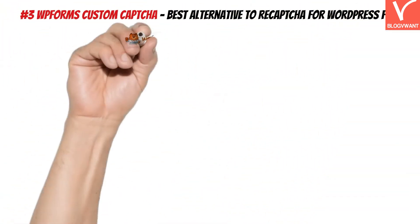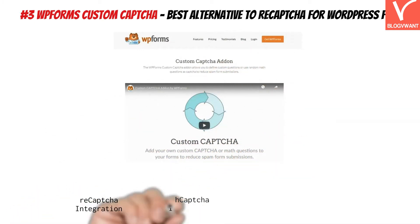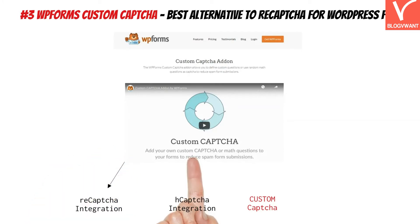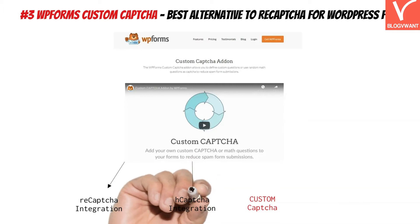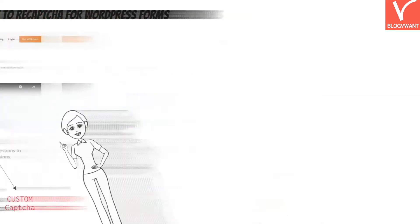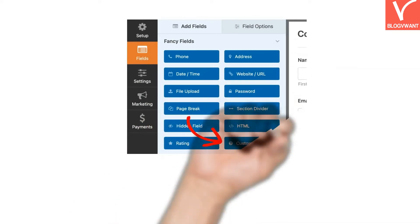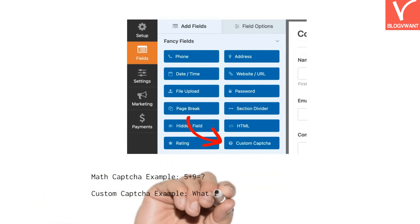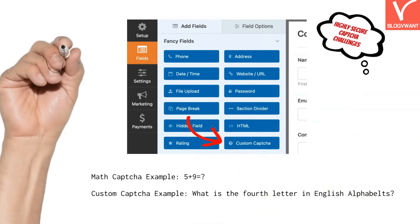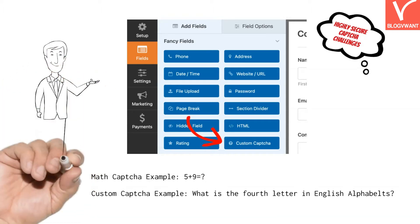Third on our list is WP-Forms Custom Captcha. If you are on WordPress, you have likely already heard of this form builder plugin. WP-Forms allows users to embed captcha into forms in three ways: reCAPTCHA integration, H-Captcha integration, and Custom Captcha. With the Custom Captcha functionality, you can manually configure the challenges that appear on forms generated by WP-Forms, including random math questions or custom questions. For bots, custom questions are almost impossible to solve, which increases security and reduces spam form submissions.